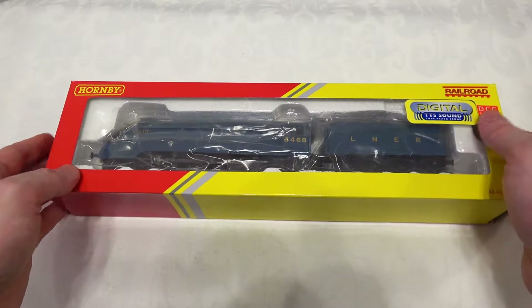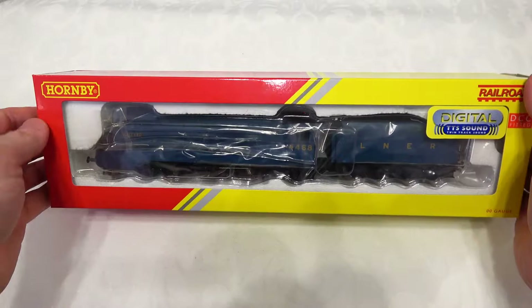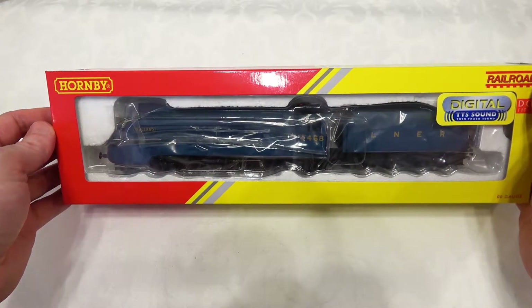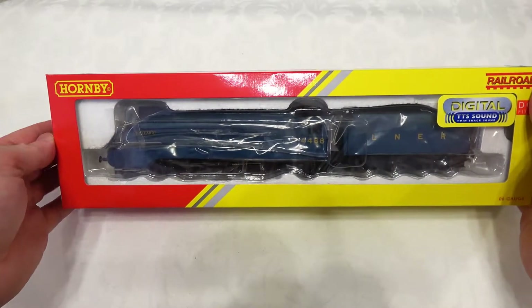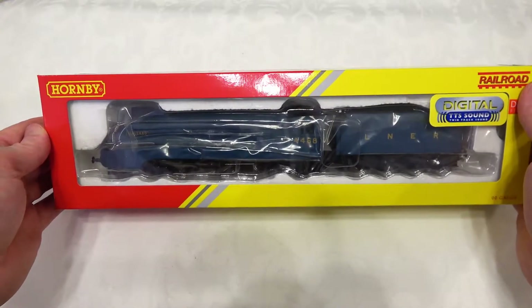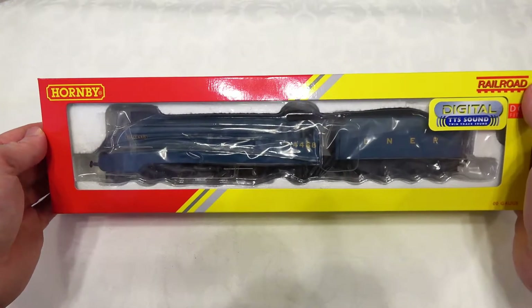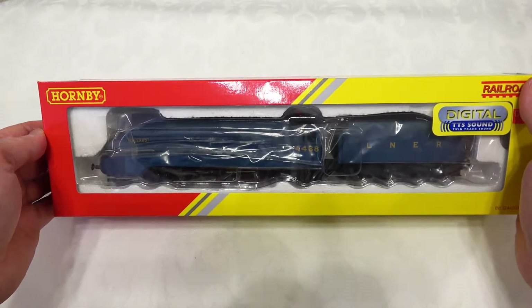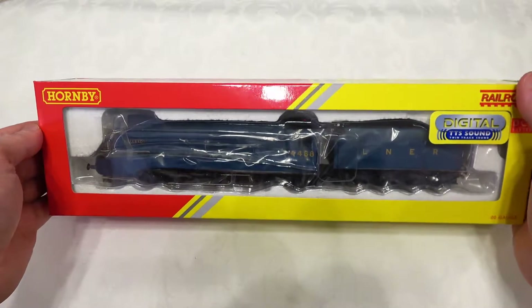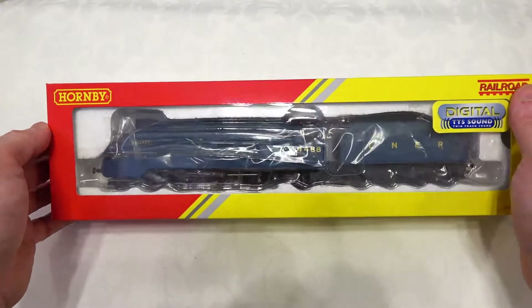This is the first of two reviews I'm going to do. The Mallard I think is a very historic locomotive in the world of steam and railways in general, which is one of the reasons I was interested. The other review is going to be the Flying Scotsman, which is a very famous and popular locomotive in the Hornby range for many years, and obviously available from other vendors as well.